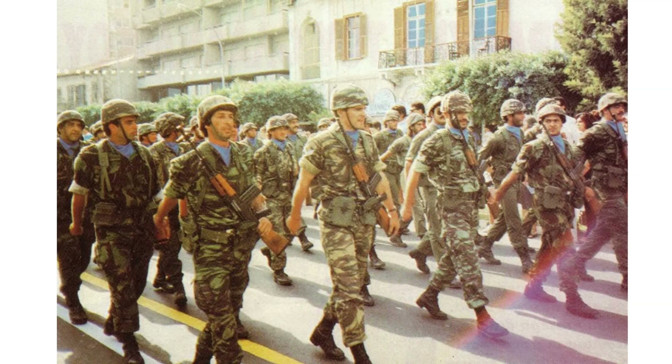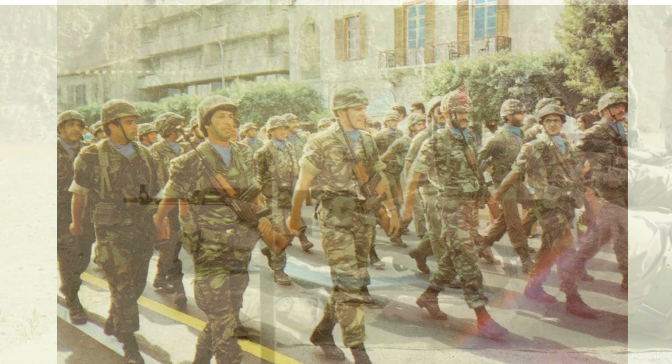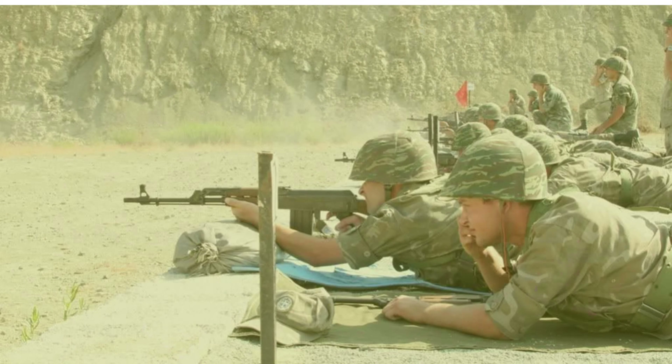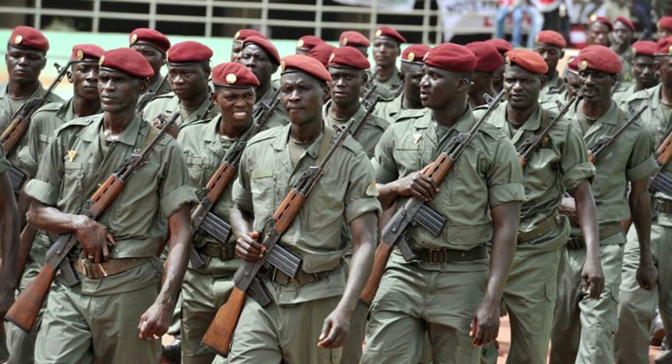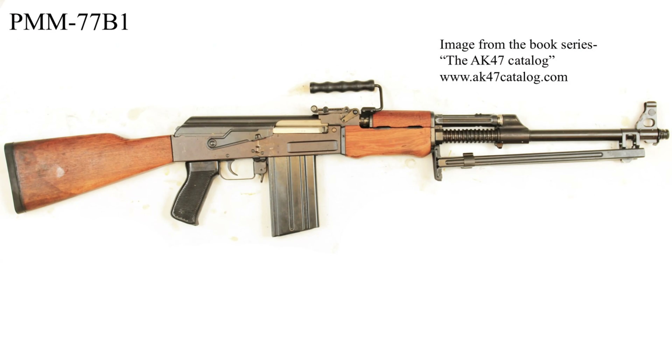One of the major end-users of the M77 series was the National Guard of Cyprus, who seem to use a couple of different versions of the rifle. We also see paratroopers from Mali in West Africa using them.